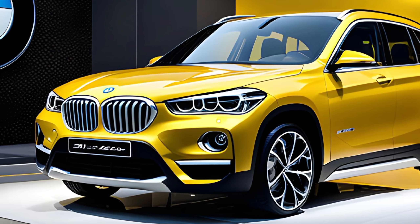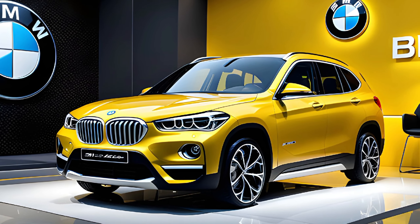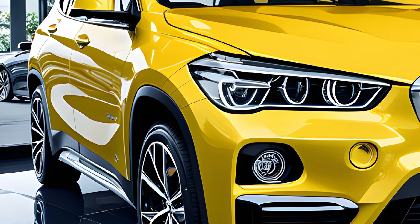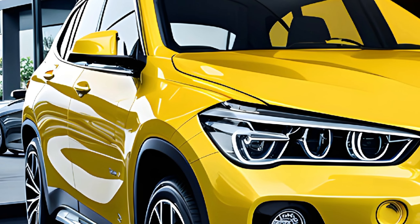The X1 also comes with a fully digital instrument cluster, which looks really sharp. In terms of space, the X1 offers plenty of room for front seat passengers. The rear seats are a bit tight for adults on longer trips, but are perfectly comfortable for kids or shorter adults.